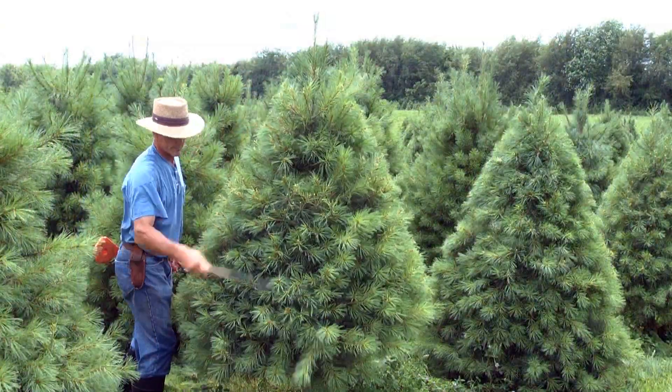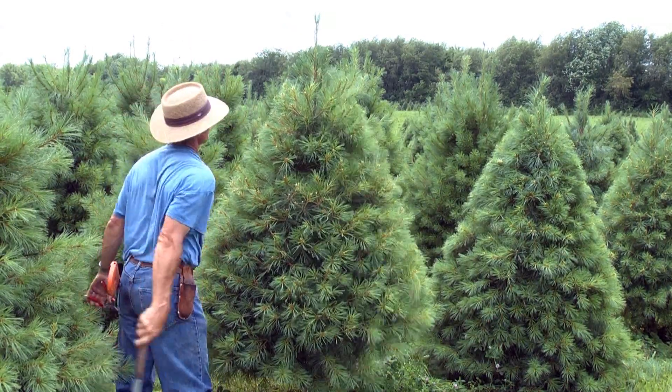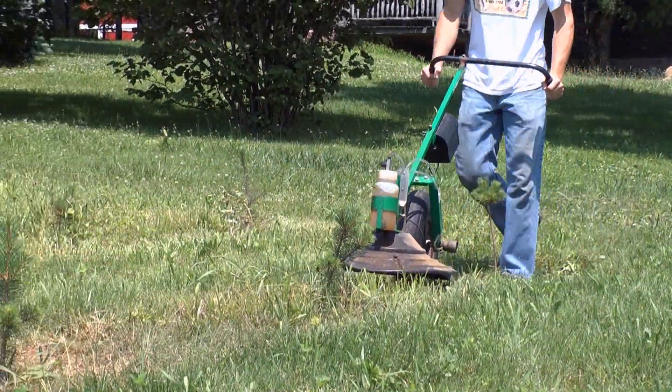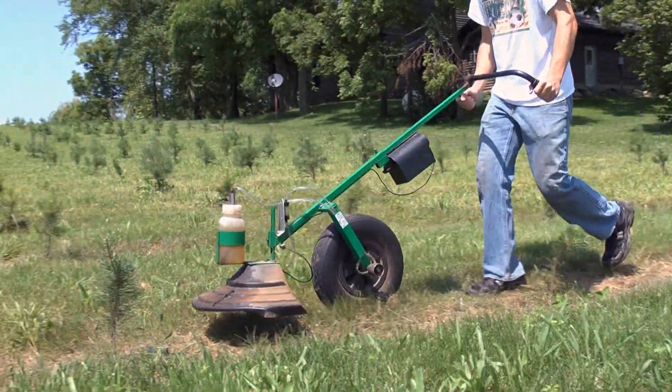Every spring, the trees must be trimmed into their iconic cone shape. Trimming is done by hand using a large knife. Just enough herbicides are sprayed near the trees to prevent weeds, grasses, and brush from growing near them.